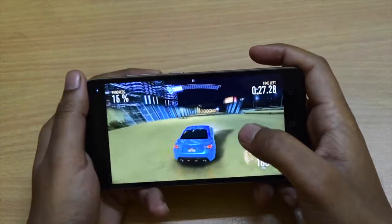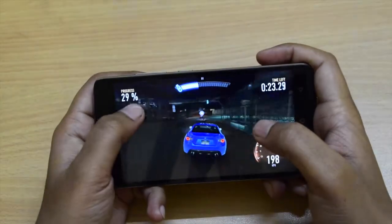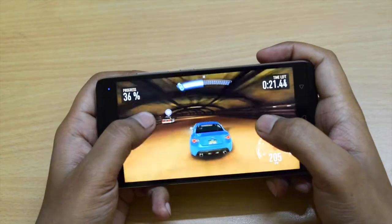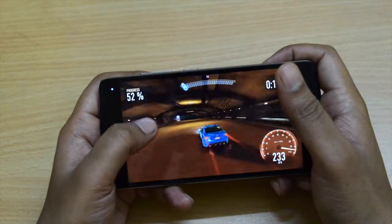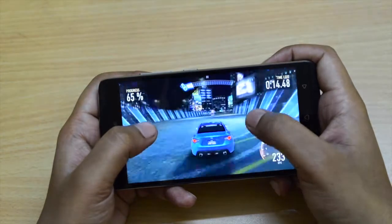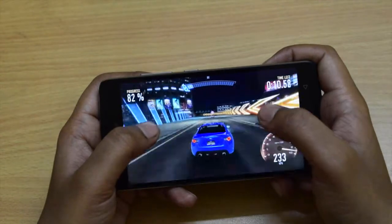Need for Speed No Limits is a heavy game and there is no problem while playing this game on the Lenovo K4 Note. Frame rate is fine, no lag, graphics is good, and sound is awesome.